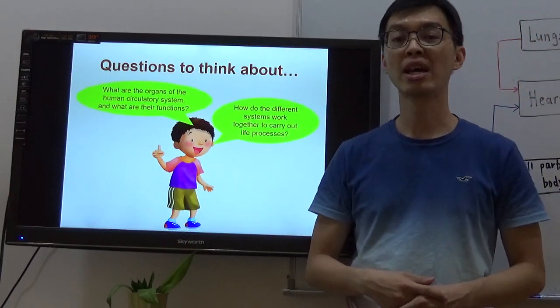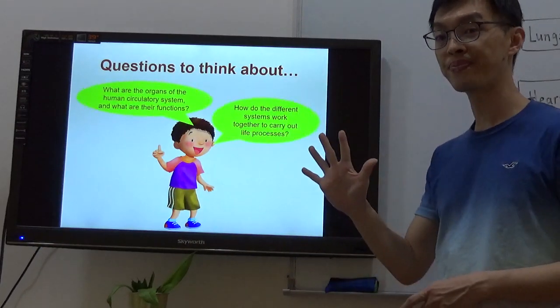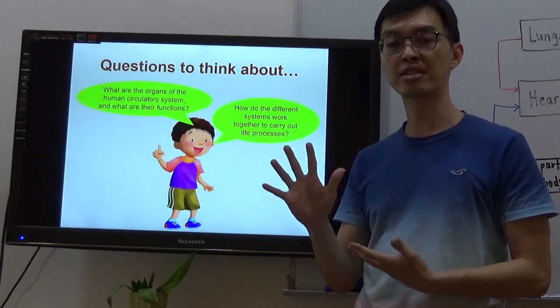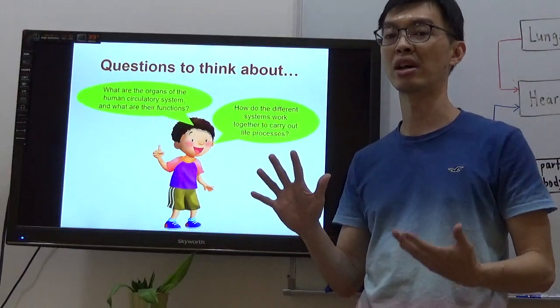You learned that in P3. In P3, you learned under the book of systems that there are a total of five systems. These five systems must work together. If one of the systems is not functioning properly, the rest of the system will not work as well.